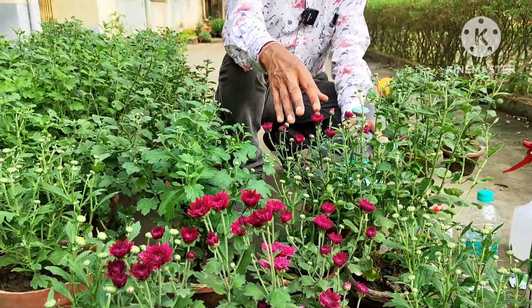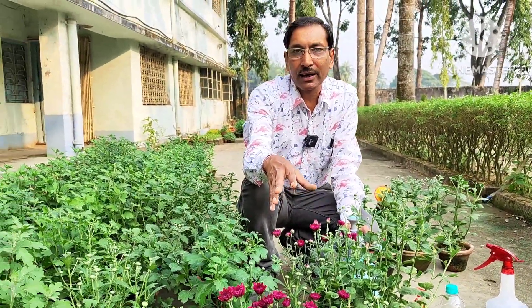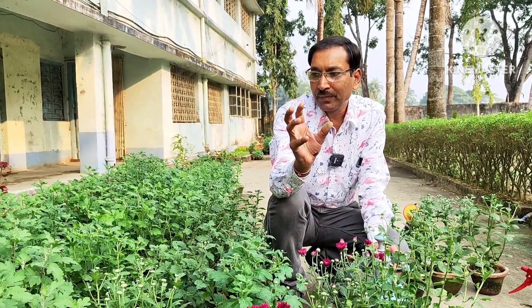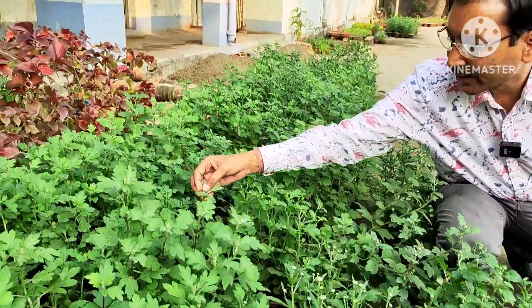If flowering has already started, don't apply any fertilizer. But if flowering is still delayed, you can apply this fertilizer to get big-size flowers, and they will be full of buds.